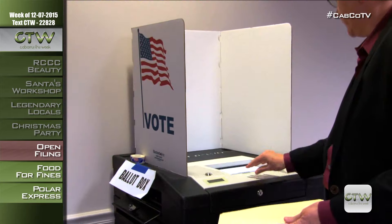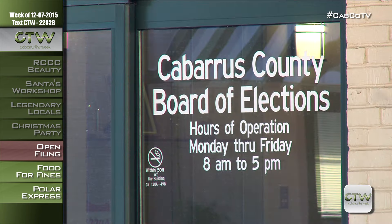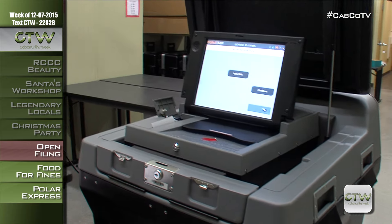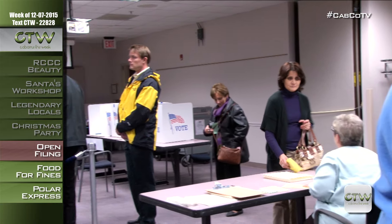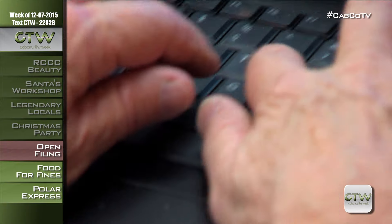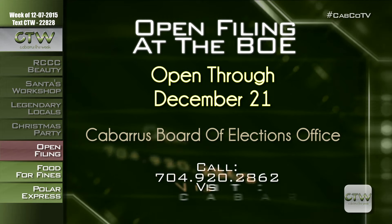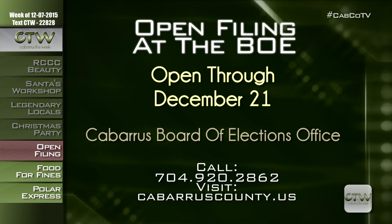Do you want to be a voice for the people? Take the next step and run for office. Candidate filing for the March primary is open through noon, December 21st. You can file at Cabarrus County Board of Elections, 369 Church Street North. If elected office isn't your thing, we also need precinct officials — paid to work the polls on election day and for training days. As of January 2016, photo IDs will be required to vote. Visit cabarruscounty.us or call 704-920-2862.